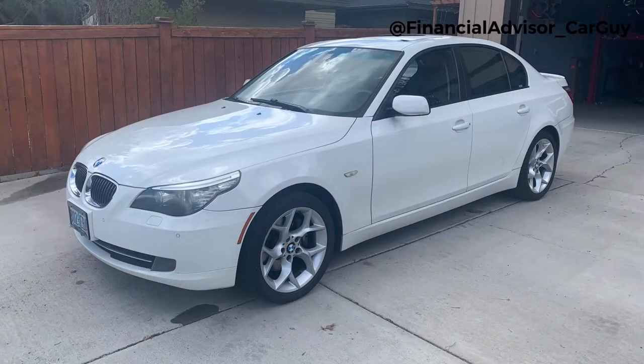Hey guys, welcome back. It's Josh with the Financial Advisor Car Guy. This week I wanted to talk a little bit about my wife's daily driver, and I'd argue that this is probably the most underrated BMW in the last 20 years. So what she drives is a 2008 BMW 535xi — the all-wheel drive — but the 535 is a little unique in that it has the inline six that is also shared with the 525, 528, and 530, but the 535 adds a twin turbo package. I'd suggest this is very heavily underrated and right now you can get a screaming deal on one of these cars. So let me do a walk around and we'll talk about it.